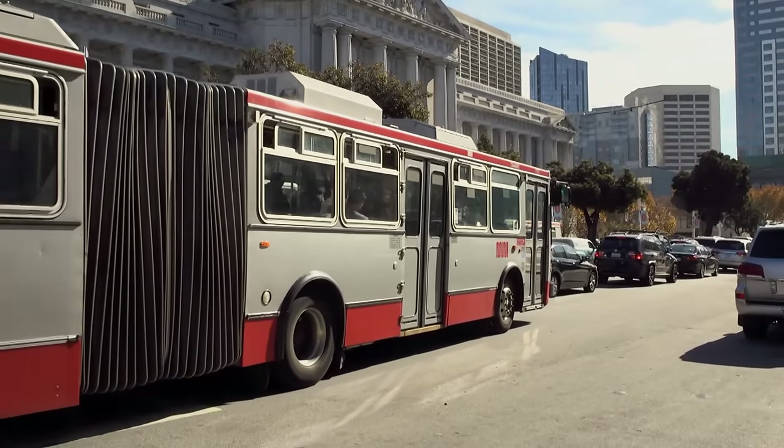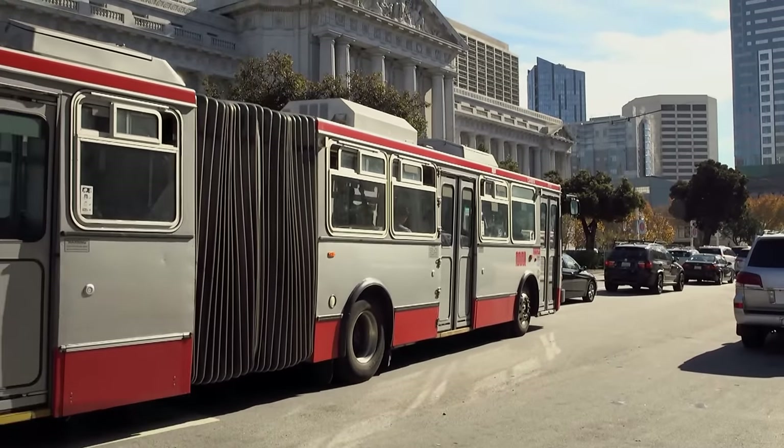Primarily it's the Franklin and Goff corridors that will pick up that traffic. Right now, it looks like we're scheduled to start actual construction in March of 2016.